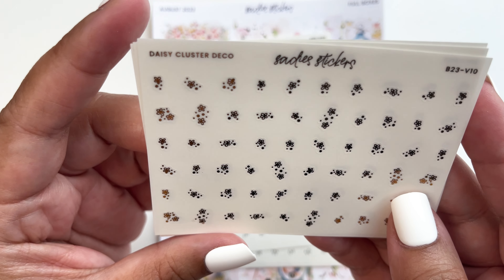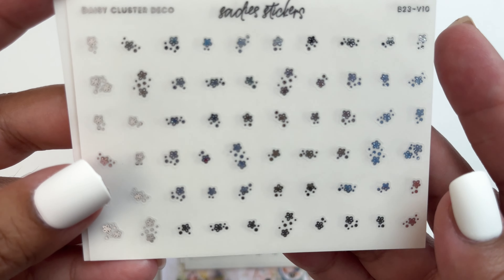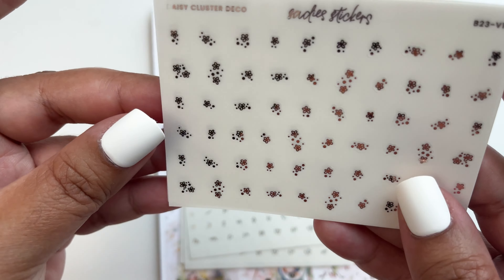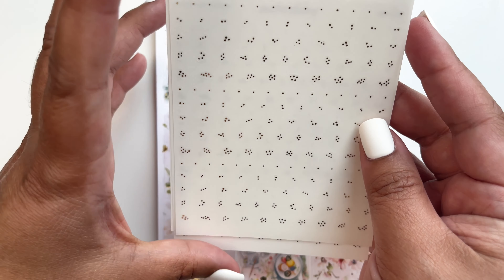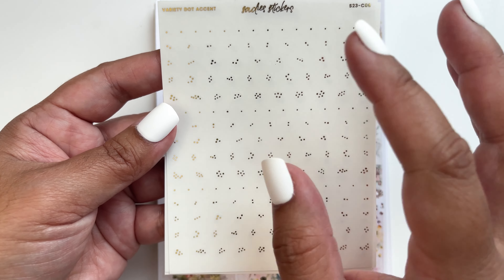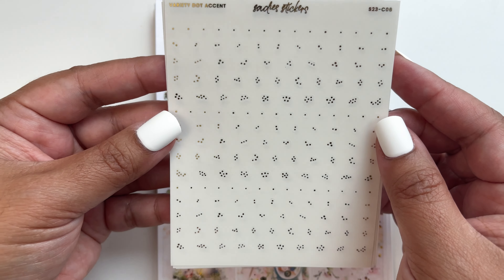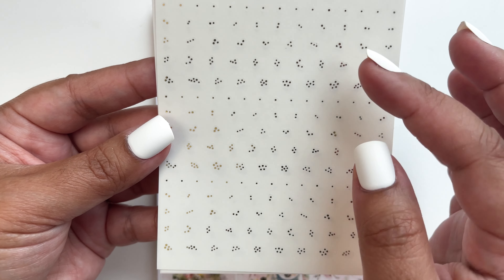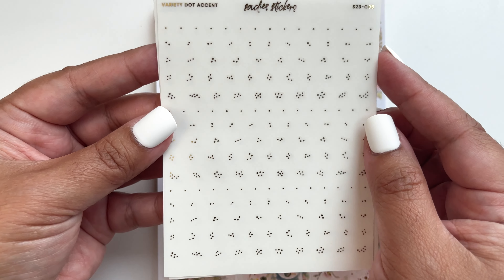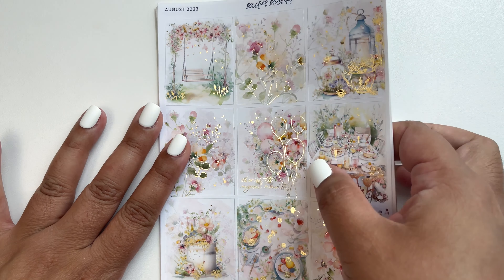I got daisy cluster deco in gold foil — very tiny but so pretty with those cluster sprinklings on your page, and in rose gold foil too. I also got the variety dot accent — I usually go for florals but let's try out dots. They're so tiny and it takes longer to place them, but planners who use dots make it look so delicate and pretty.